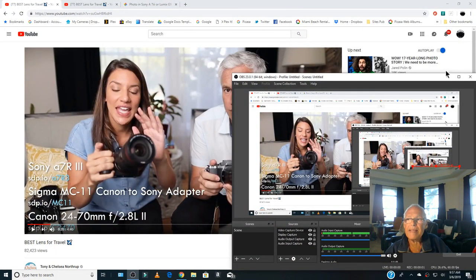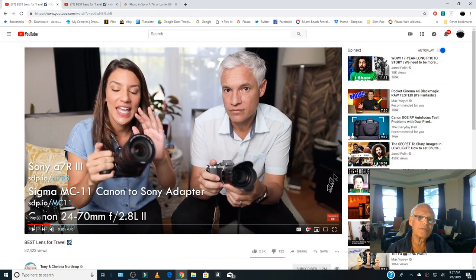Best lens for travel — difficult, difficult because I have too much gear. Our gurus made the choice for me.